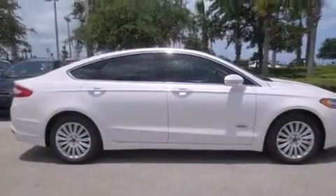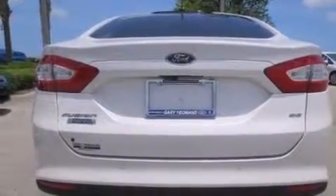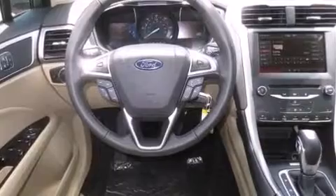Ford prioritized fit and finish as evidenced by front and rear reading lights, automatic dimming door mirrors, heated seats, lane departure warning, and a blind-spot monitoring system. Features such as automatic climate control and leather upholstery prove that economical transportation does not need to be sparsely equipped.